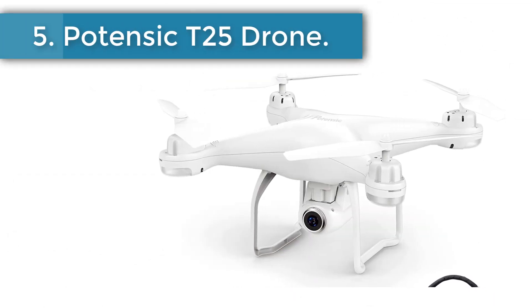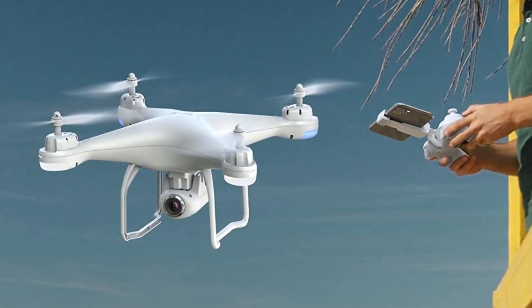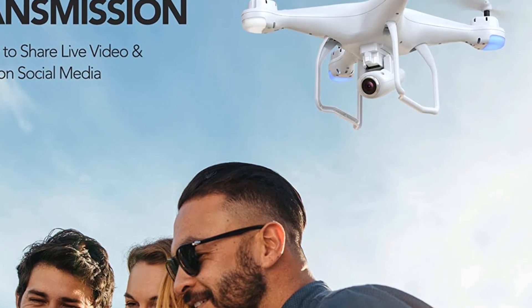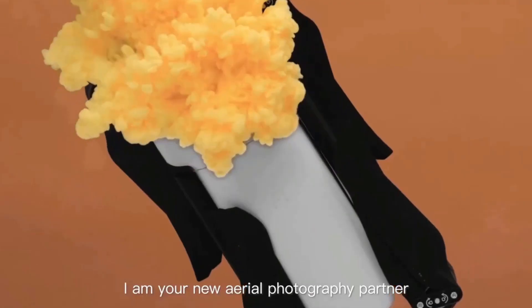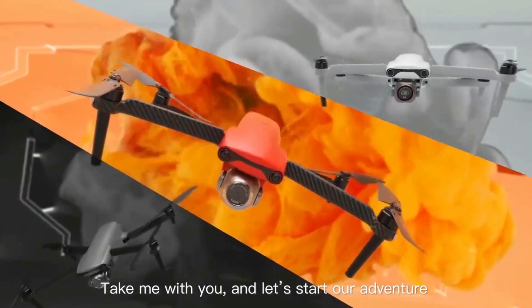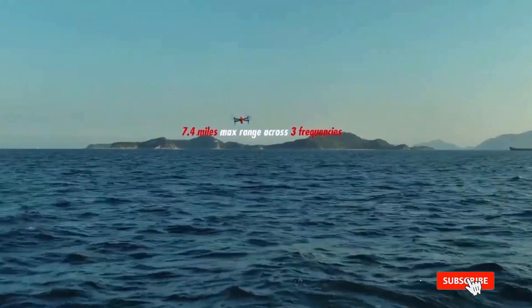Number 5: Potensic T25 Drone. I used this drone when I started aerial agricultural photography and didn't have the funds for a more expensive option. It's compact, measuring 10.6 by 10.6 by 4.7 inches and weighing less than 4 pounds, and comes with propeller shields to reduce damage from crashes. Simple to use and low-cost, it features a return-to-home button when kept in GPS mode.